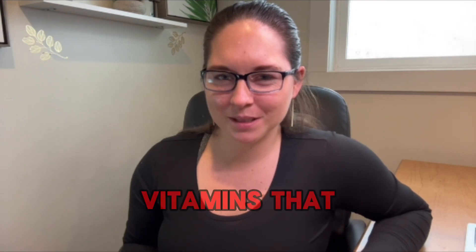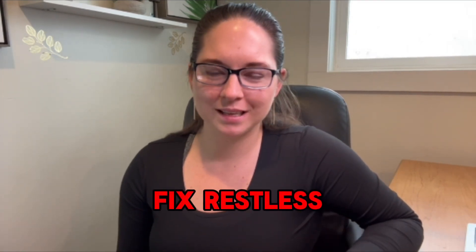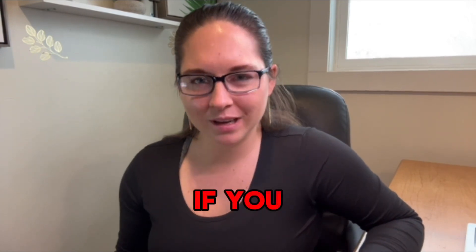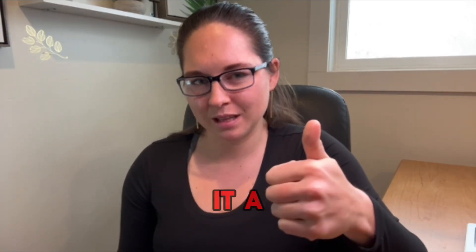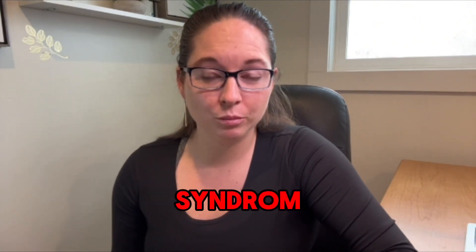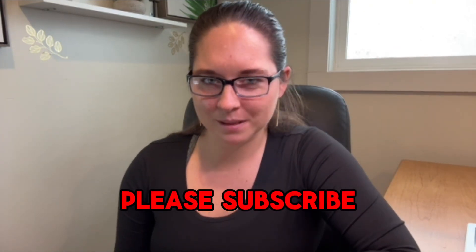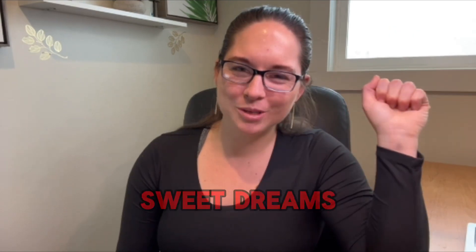Those were the seven vitamins you might be missing or need to incorporate into your diet to address restless leg syndrome symptoms. If you found this video informative, please give it a thumbs up. Feel free to comment with ideas for future videos, and if you want to see more restless leg syndrome or sleep and health-related content, please subscribe to Sleep Coach Autumn. Sweet dreams, everybody.